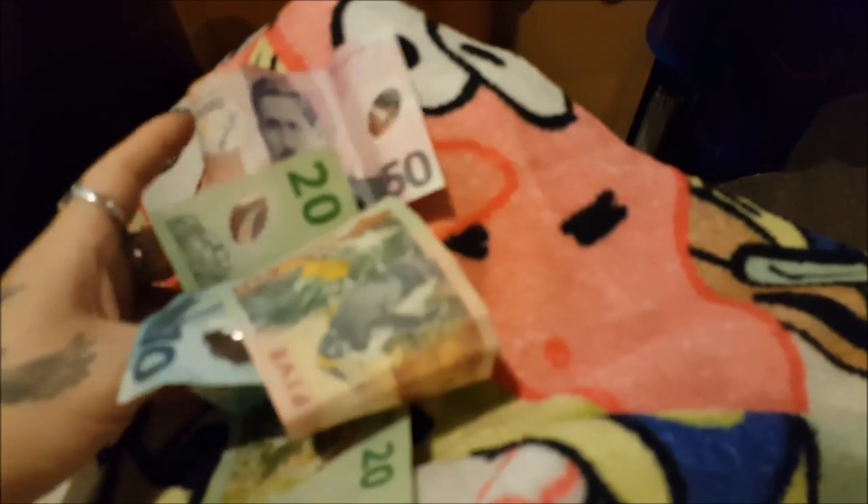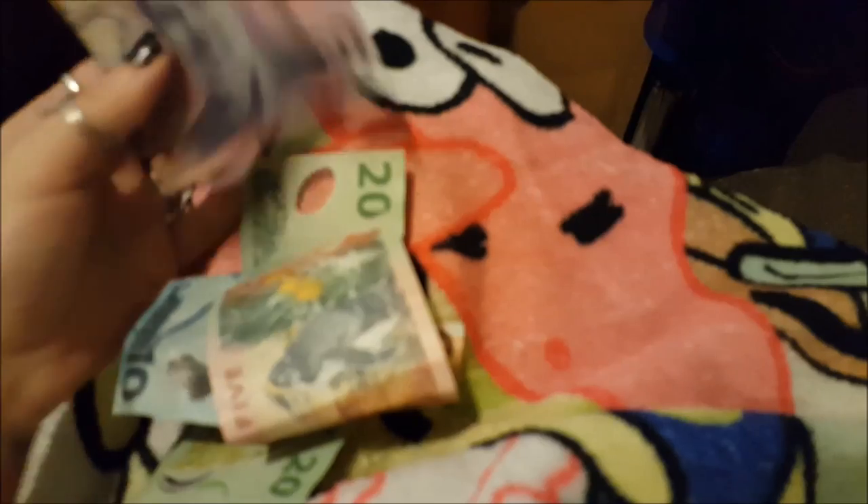Each note is a different size, each note is a different color — it's quite pretty actually. It's almost a shame that people don't really deal in cash here, because of the fact that it's so nice to look at.